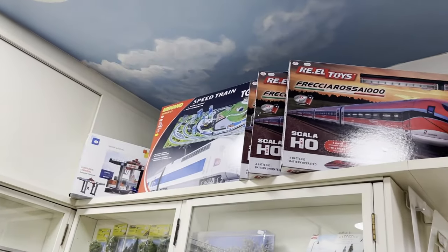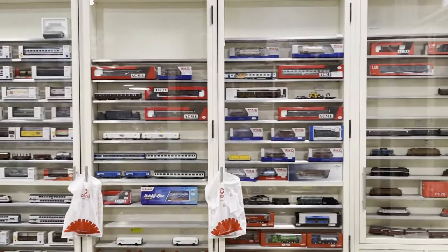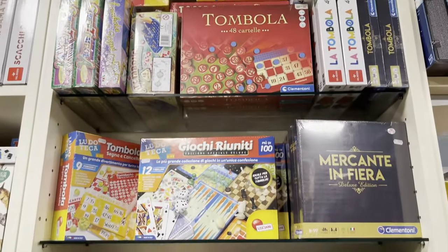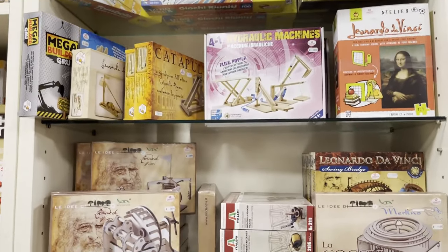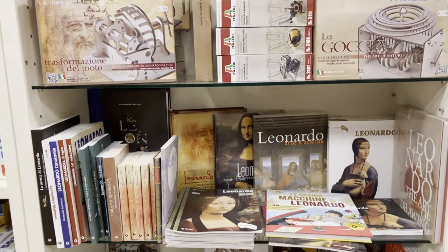One thing you'll notice in this toy store is there's a lot of trains — toy trains, model trains — probably because trains are a big part of Italian culture. Everybody seems to ride trains here in Italy. And of course we have Tombola, the Italian version of Bingo, and then we have Leonardo da Vinci toys. Leonardo da Vinci was from the Florence area and originally spent a lot of time on the very street that Drioni is located.